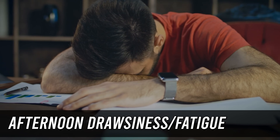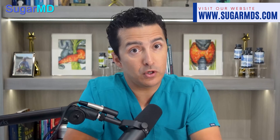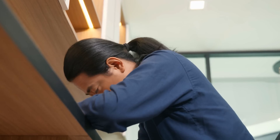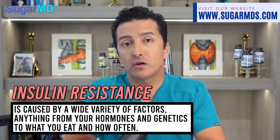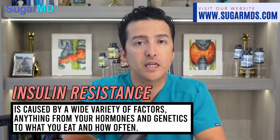Number fifteen: afternoon drowsiness or fatigue. Afternoon drowsiness may feel like a natural part of your life, but if you find yourself needing a nap after every meal — especially after lunch — you might be falling victim to insulin resistance. Insulin resistance is caused by a wide variety of factors, from hormones and genetics to what you eat, how often you eat, and how you exercise. Cut down on sugary snacks and get out and walk around a few times a day to help.